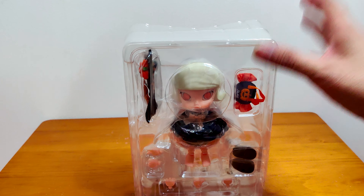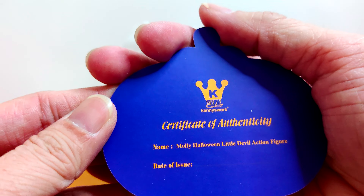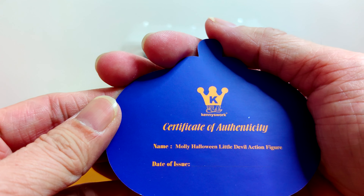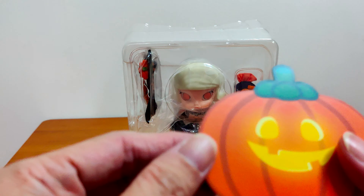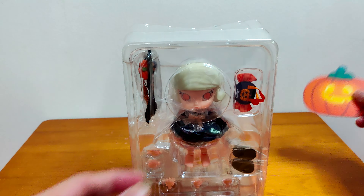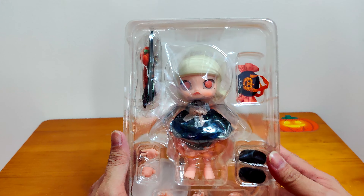So pretty! Let me see what's the card — it literally says 'Certificate of Authenticity.' Molly Halloween Little Devil action figure, date of issue — maybe I have to write it myself. And there's a little Halloween pumpkin here. Let me put it here. Okay, so this is Molly.